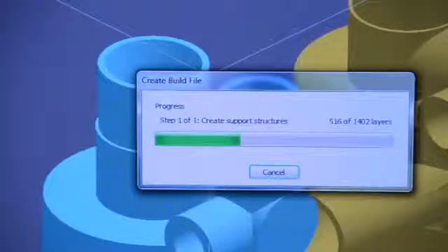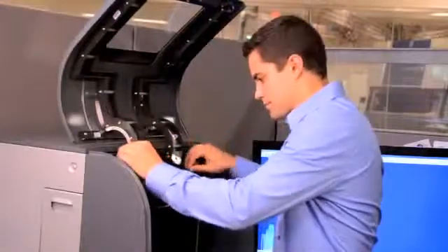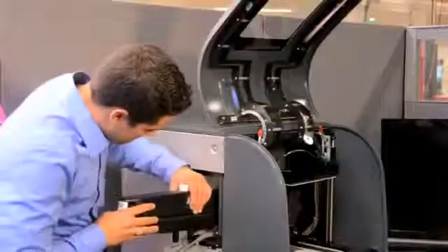Once I have everything loaded, the ProJet 1500 automatically generates supports, so all I have to do is hit print. The ProJet 1500 slices the part into thin layers that are projected from below through the clear film tray containing the film material. Each layer is cured and the process repeated as the part takes shape — from idea, to design, to part has never been easier.